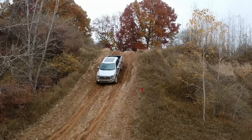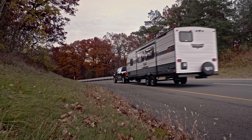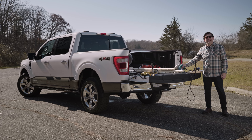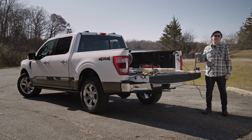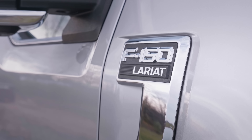What could be more fun than a day spent climbing over stuff, pulling things, and getting muddy with lots of horsepower and torque? Well, how about all that and power tools? Yes, power tools. This is the electrifying new 2021 Ford F-150.